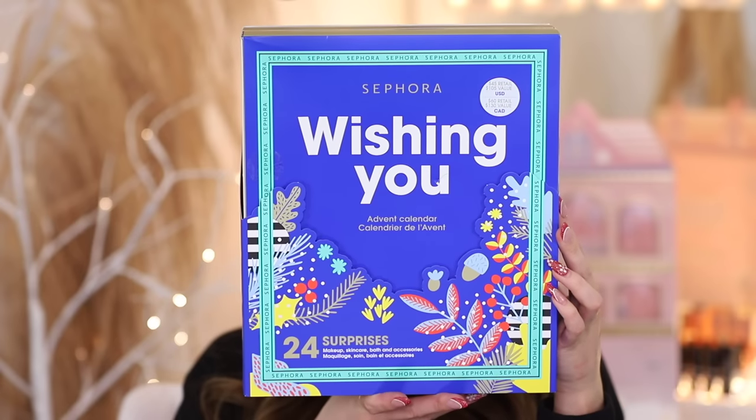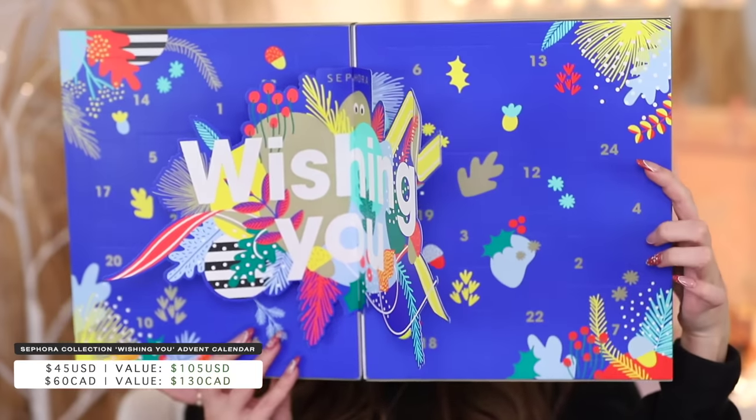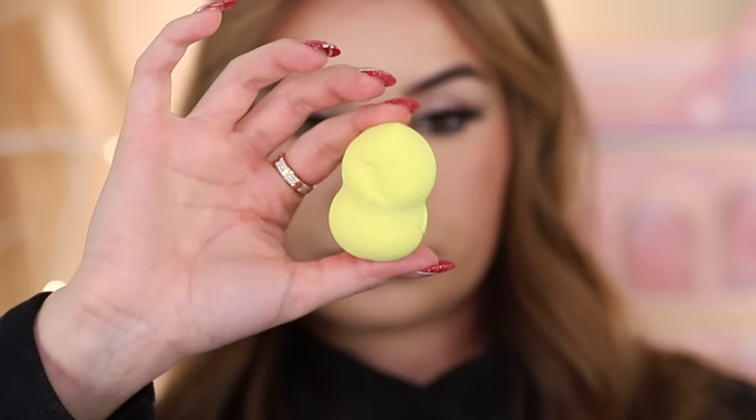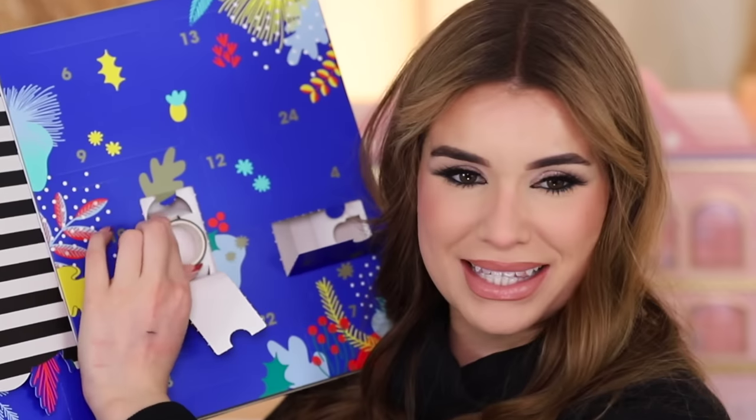Now we have the Sephora Wishing You advent calendar — specific to the Sephora brand, all Sephora Collection products. It's the most affordable one we're opening today: $45 with $105 value, a whole 24 days. Day one is an extra beauty sponge — the density feels okay but I need to try it. Day two is an all-day hydrator for extra glow, like a primer. Day three — what is that? It's tape. Decorative tape. That's kind of unnecessary.